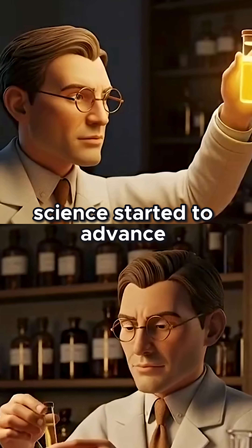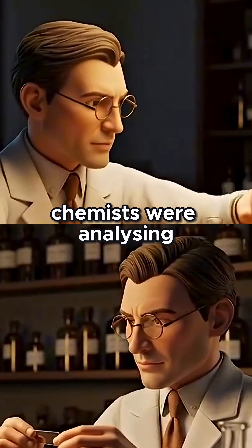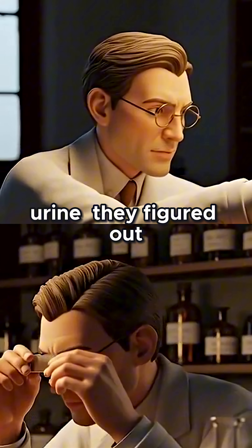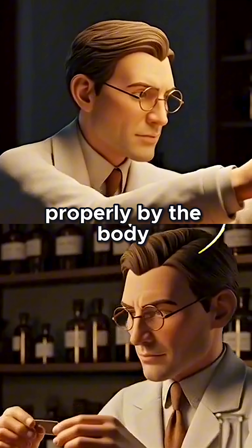But then science started to advance. By the late 1800s, microscopes got better. Chemists were analyzing urine. They figured out the real problem was sugar wasn't being used properly by the body.